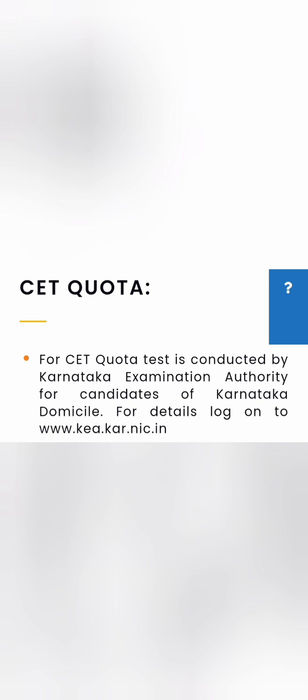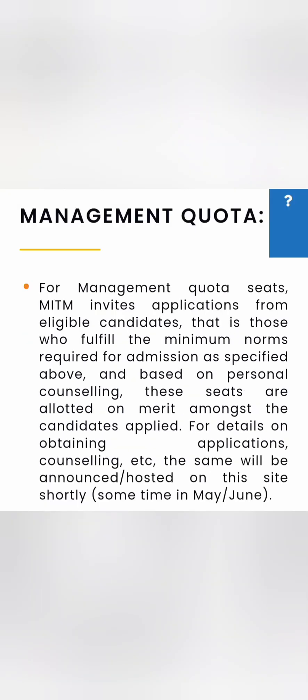For the admission process, KCET is the main mode with 45% of seats reserved through it. Students from across India can also join through COMEDK quota, which has 30% of seats reserved. The remaining 25% of seats fall under the Management quota, and this video focuses on discussing those.